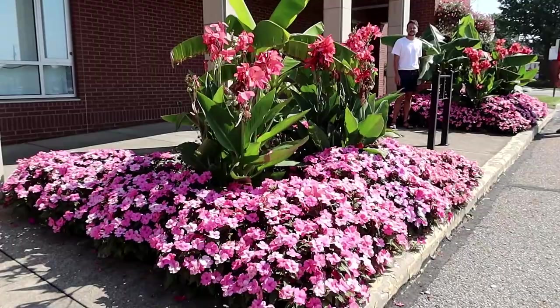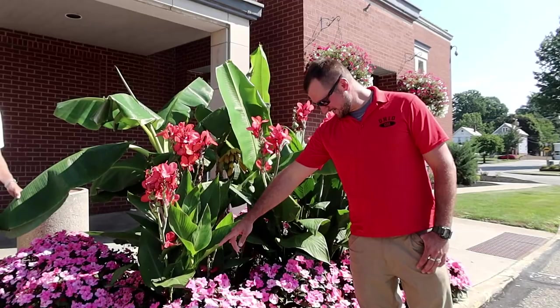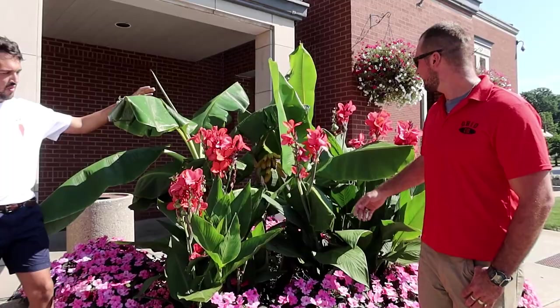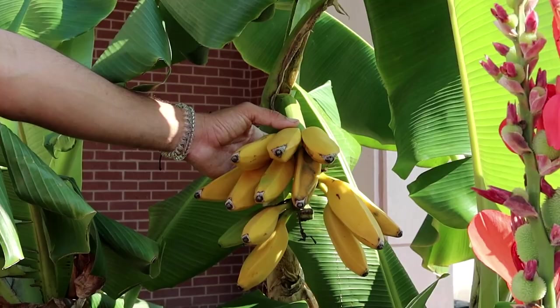Of course we had to decorate city hall here — more Sun Patients, beautiful cannas, and some more bananas. Cannas and bananas! I think this is called the Candy Stripe variety of Sun Patients, absolutely gorgeous with these Sunset Toucan cannas. We also have more of these three-year-old banana trees that we've been wintering over every year, and this set right here has actual yellow bananas on them. They're plantain-sized, not like a full-size banana, but I've never seen them go yellow before — especially in Ohio.